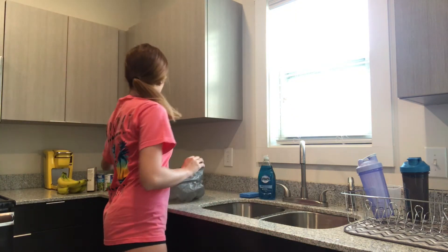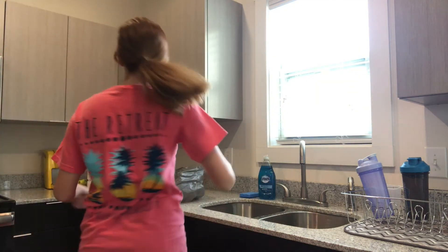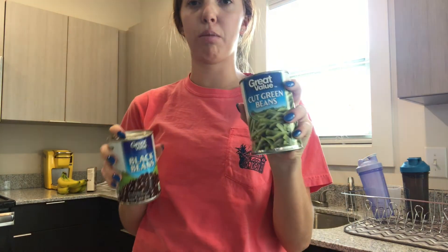I got four sweet potatoes that I will cook. Look how healthy I am! I got a can of black beans and a can of cut green beans. I'll be cooking the green beans with the carrots and making that into part of the meal.